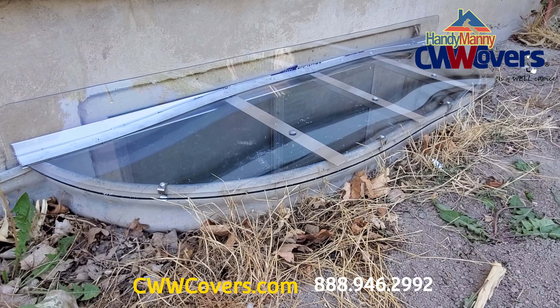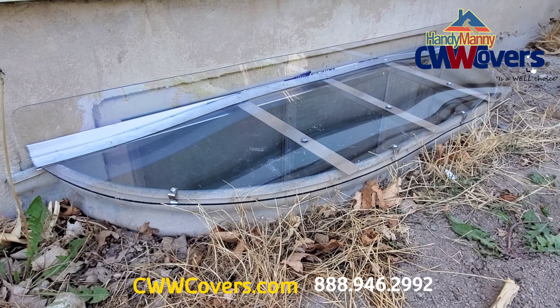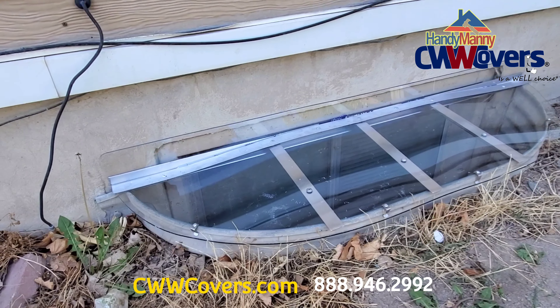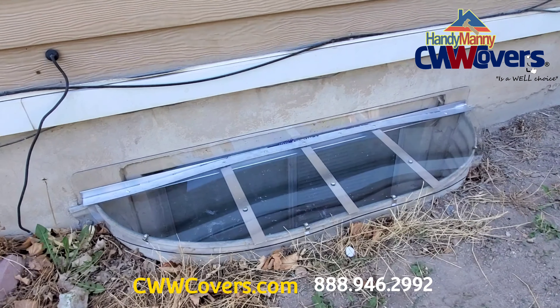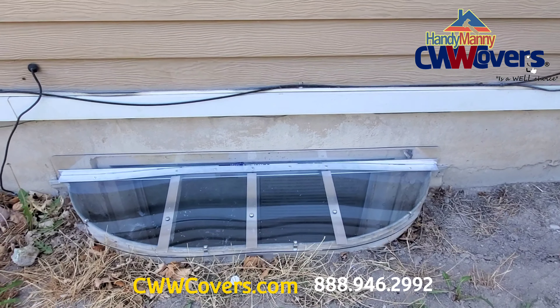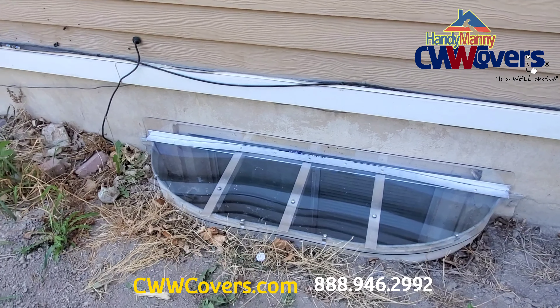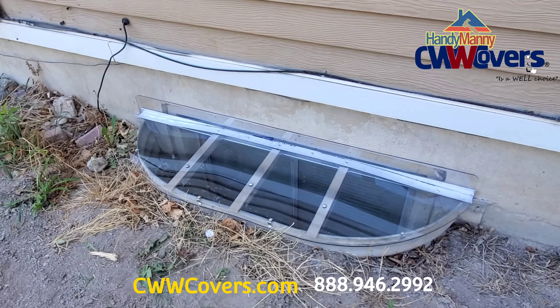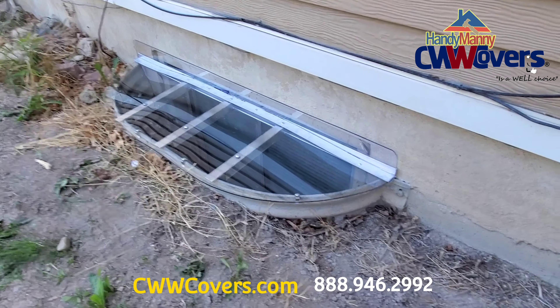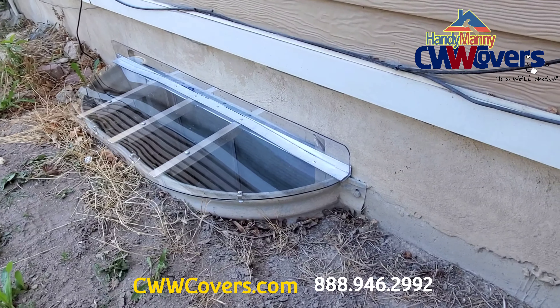The cover supports up to 800 pounds. The polycarbonate we use is three sixteenths of an inch, and it's UV protected — would not fade out the color. Comes with a lifetime warranty. Anything that happens to the covers, we'll fix or replace it at no additional cost.